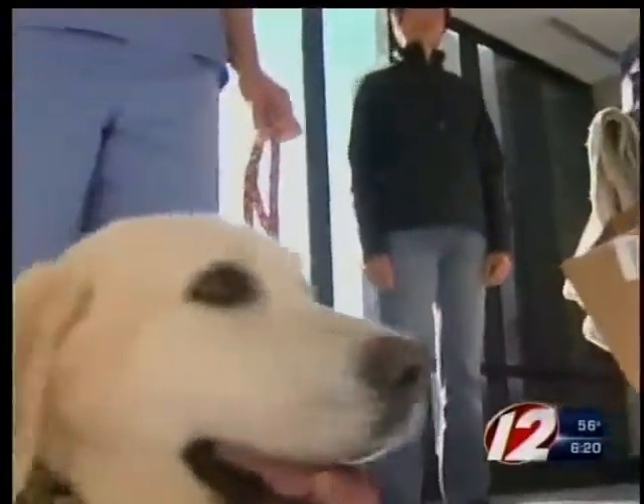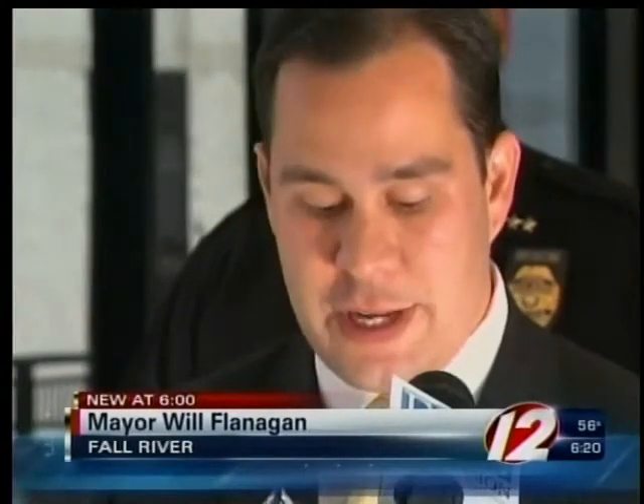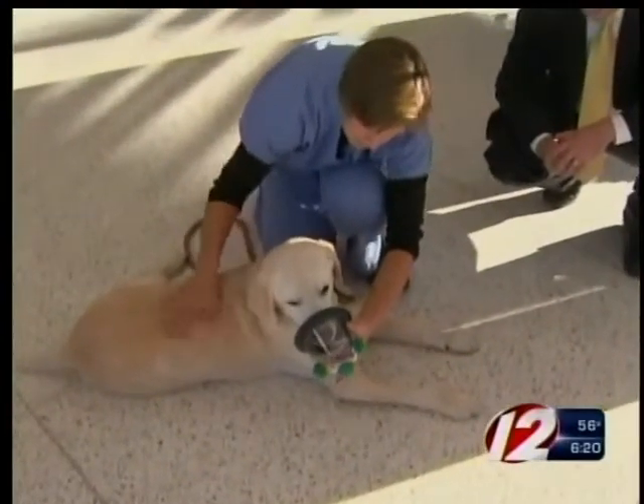Ten will go to fire and rescue trucks and three of them will stay with the police canine units. With the proper equipment, rescue workers can save pets' lives in a fire emergency or in circumstances where a pet may need supplemental oxygen. The mask is specifically shaped to fit over animals' snouts.